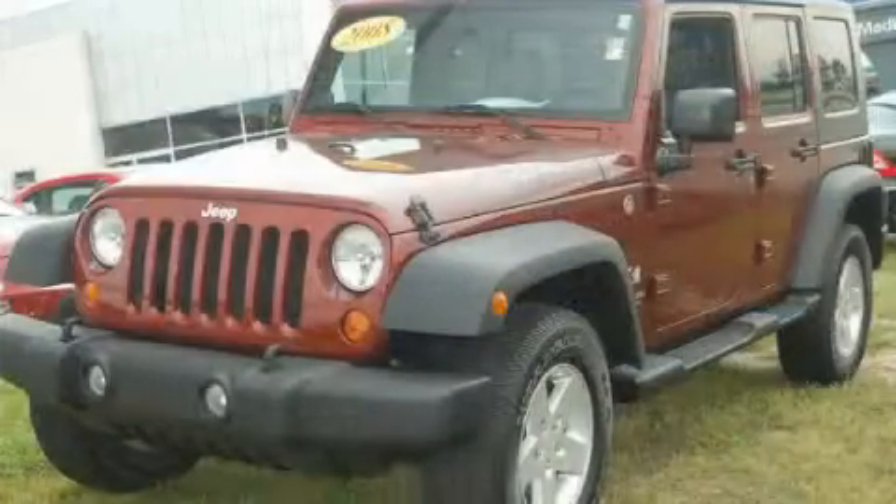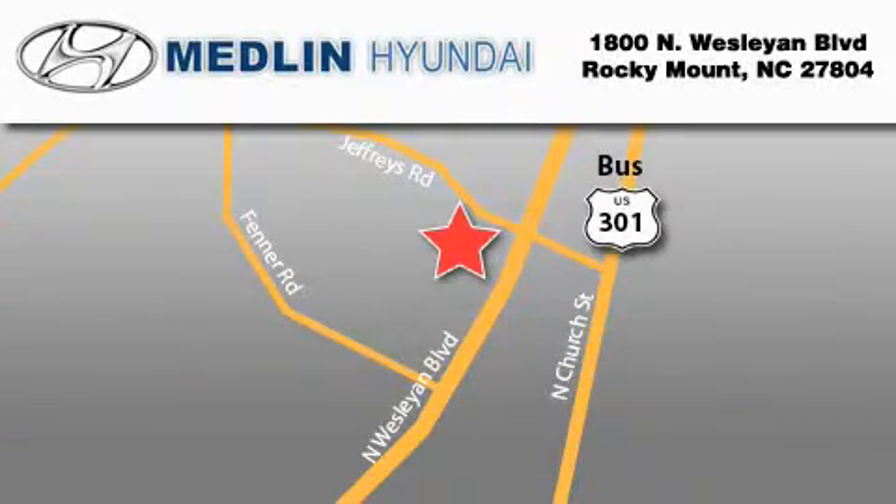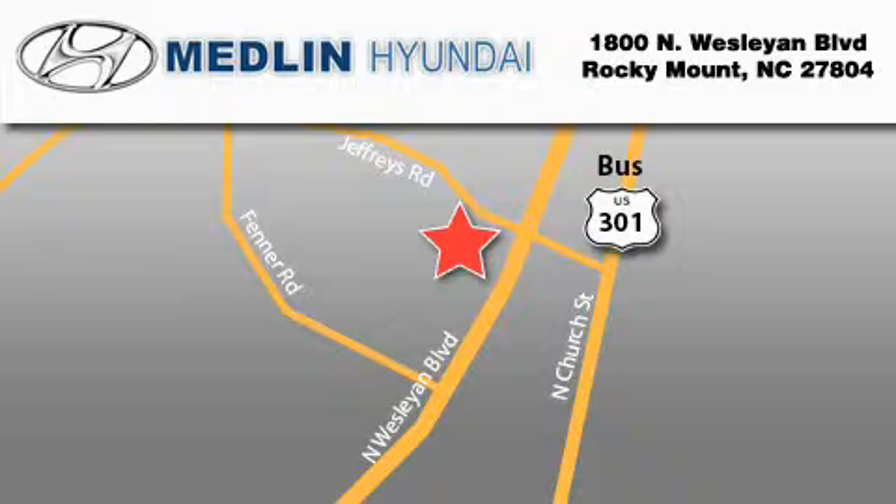Contact us today to arrange your test drive. Medlin Hyundai is located at 1800 North Wesleyan Boulevard in Rocky Mount. Our goal is to exceed all of your expectations to ensure that you'll return for future visits. At Medlin Hyundai, we got it!